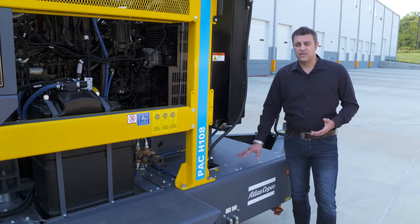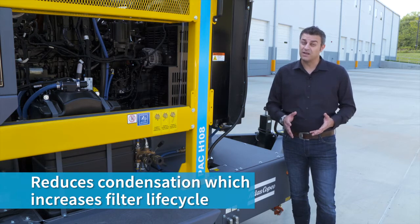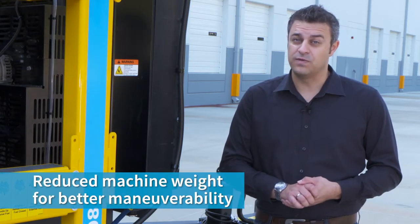Secondly, this material reduces condensation creation inside the fuel cell, which is a positive effect on the filter life cycle as well. And thirdly, using a PE fuel cell reduces the machine weight, giving you better manoeuvrability.